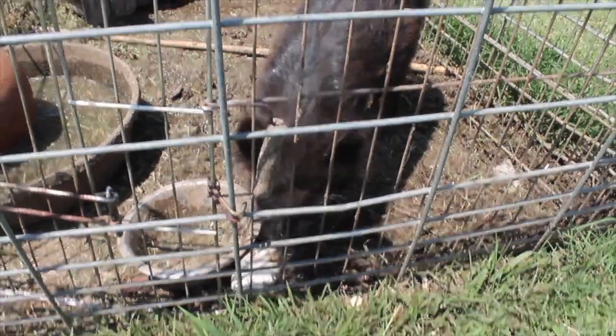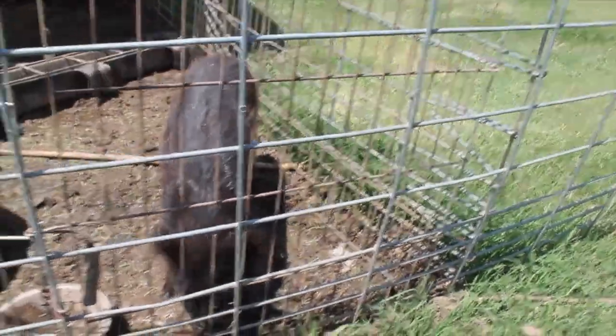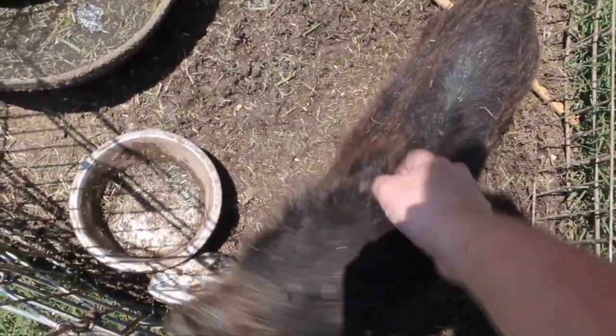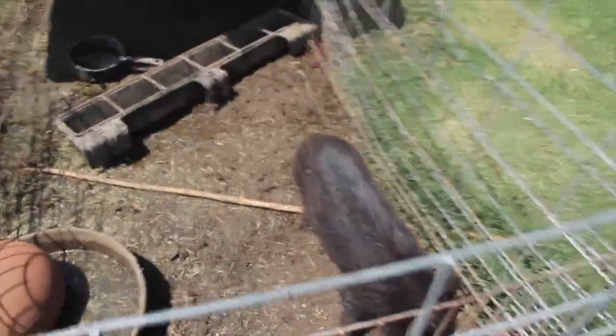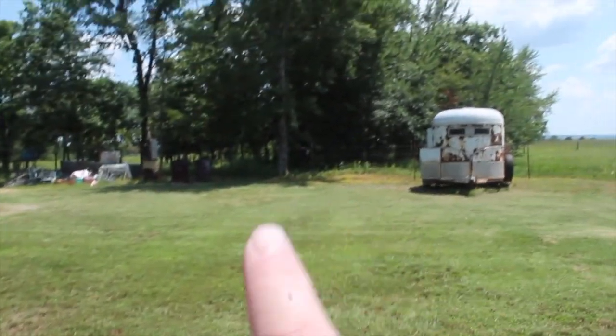The first animal you see when you walk out my back door is Bacon. She was an orphaned wild baby pig my husband brought home one evening, and she is definitely not a wild pig anymore. She is extra hairy, and I'm actually going to relocate her pen from directly behind the house — probably still behind the house but just over there under those trees.